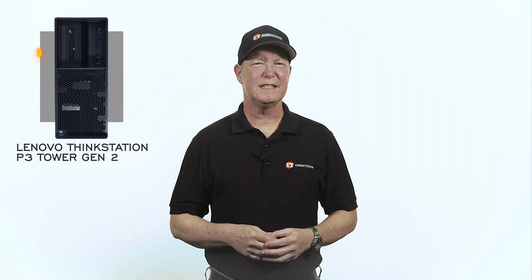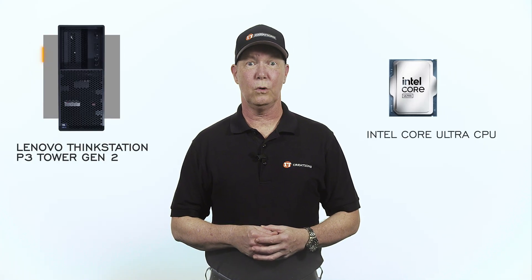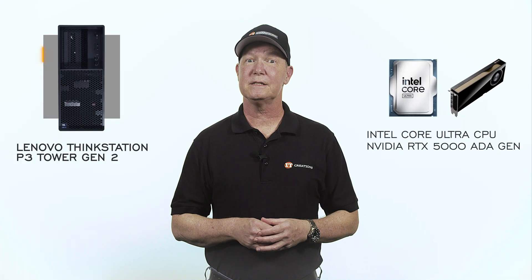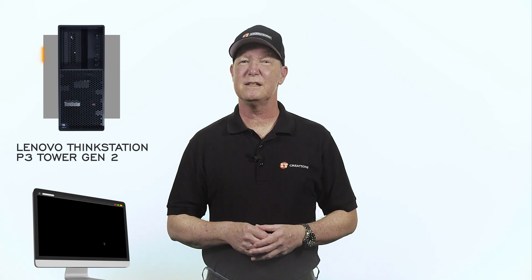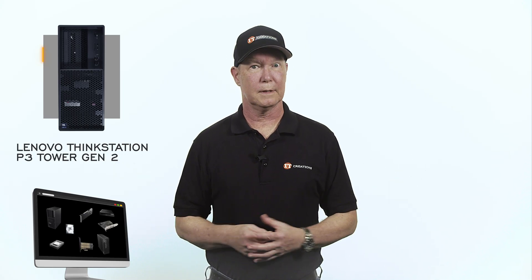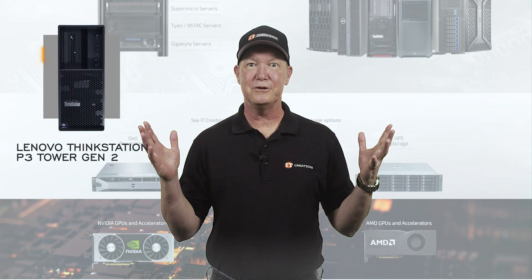Are you interested in this Lenovo ThinkStation P3 Tower Gen 2, or maybe that Intel Core Ultra CPU, or even that NVIDIA RTX 5000 ADA Generation GPU? If yes, then check out IT Creations. We have those systems, CPUs, GPUs, and more — a lot more. Click that link to visit IT Creations and let the window shopping begin.